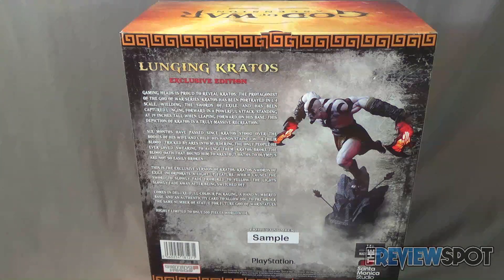Standing at 19 inches tall when leaping forward on his base, this depiction of Kratos is a truly massive recreation. Six months have passed since Kratos stood over the bodies of his wife and child, his hands stained with their blood — tricked by Ares into murdering the only people he ever loved. Swearing to avenge them, Kratos broke the blood oath that bound him to Ares, but oaths to Olympus are not so easily broken.